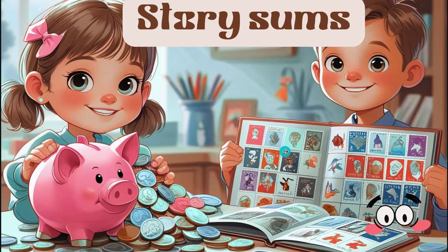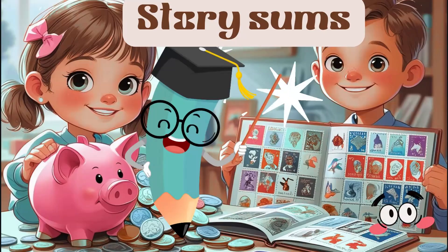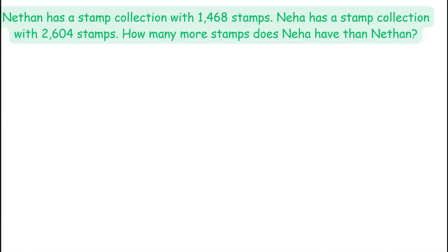Hi kids. Welcome to our super fun math adventure. Let's help Neha and Nehaan today to solve her mystery. Let's see the story.